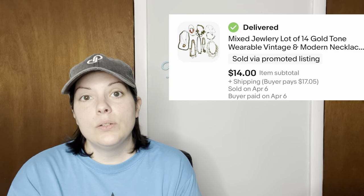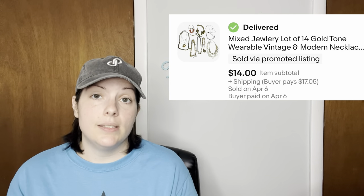Next up is a mixed jewelry lot of 14 gold tone wearable vintage and modern bracelets and necklaces. I got tired of listing individual necklaces and bracelets, so I put a whole bunch in a lot, and it sold for $14.